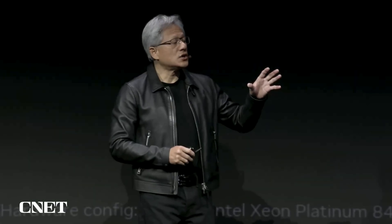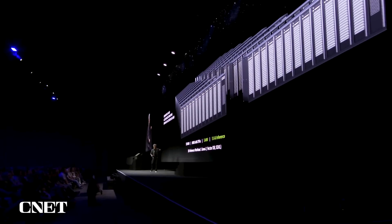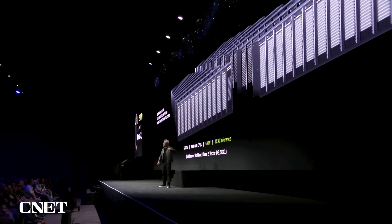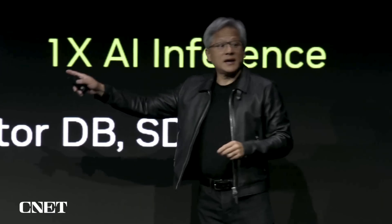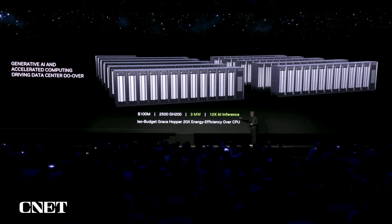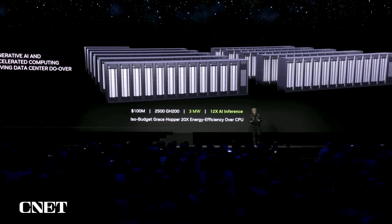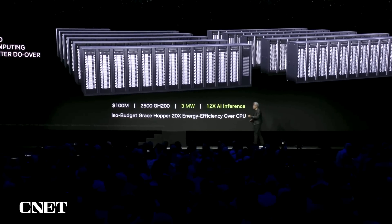If you were to have an ISO budget way of processing that workload, let's say $100 million — which is a reasonably small data center these days — $100 million would buy you about 8,800 x86 GPUs. It would take about 5 megawatts to operate that, and I normalized the performance to 1x. Using the exact same budget with accelerated computing — Grace Hopper — it would consume only 3 megawatts, but your throughput goes up by an order of magnitude. The energy efficiency and cost efficiency of accelerated computing for generative AI applications is about 20x.